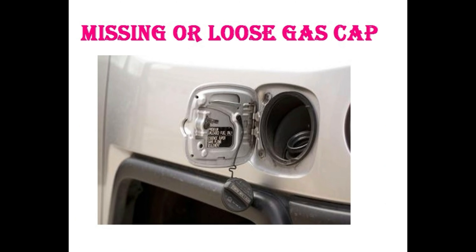The first one is missing or loose gas cap. How to solve this? Replacing or tightening the gas cap is going to be the cheapest and easiest fix for your car in its lifetime. However, it is also important to note that a missing or loose cap can cause your gas to evaporate from your car, which decreases the gas mileage and could cost you more.